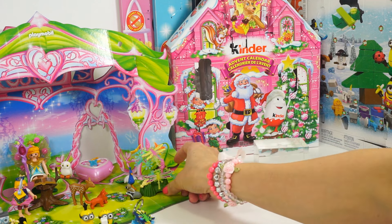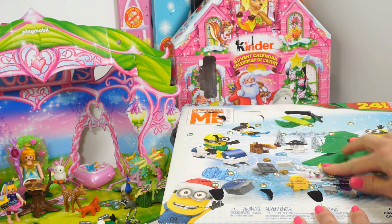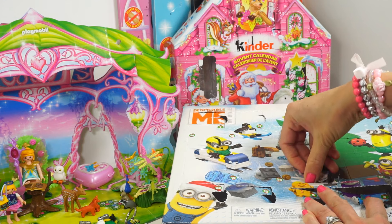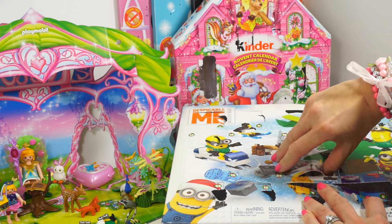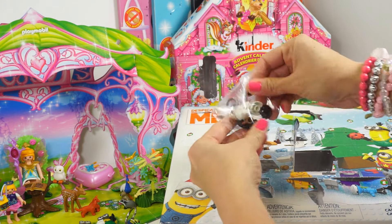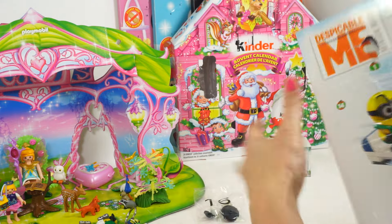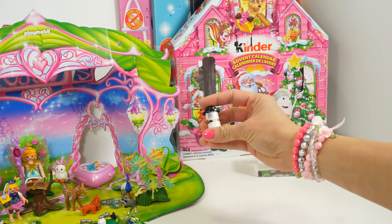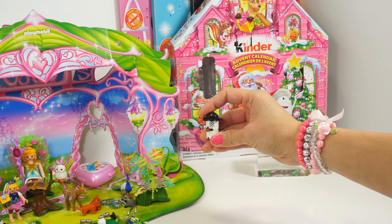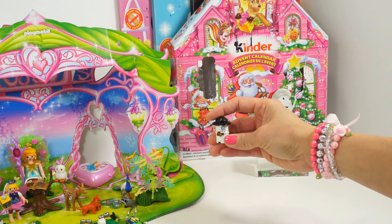All right, next up — Minions Despicable Me by Mega Bloks, number 16. Here are the pieces — let me put this together and I'll show you, and we'll get a closer look. Here he is! I think he's a minion — I'm not exactly sure what he is, but my guess is he's an officer, because of the color combination. Whatever he is, he is so cute!